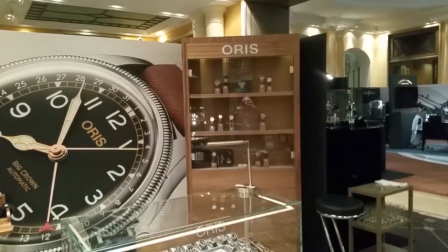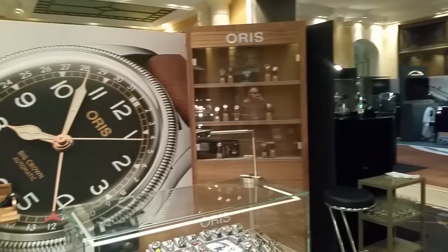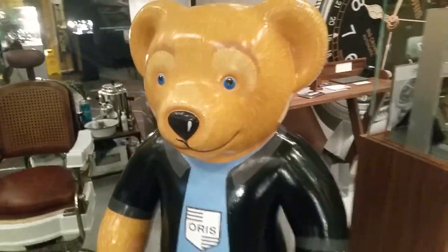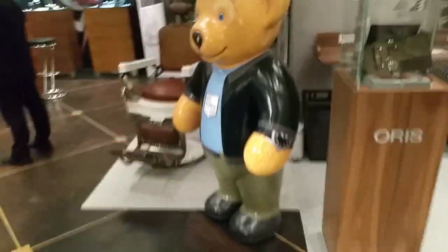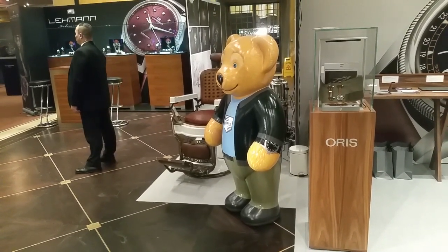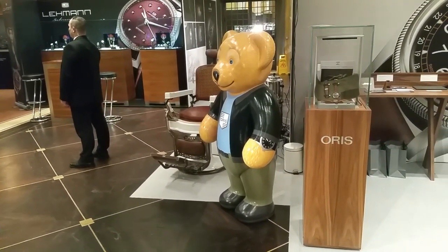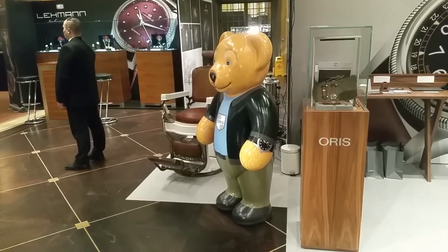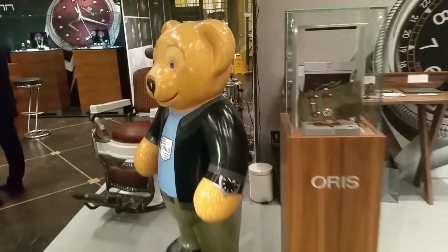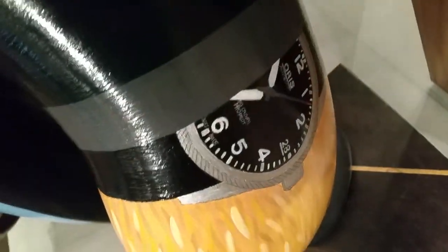Strom. We have Oris over here — a successful, still family-owned business. And we have the famous Oris Bear. He already had quite a story in his life — during, I think, the last or previous Baselworld, he was actually kidnapped and gone for a day. Police found him finally. And he's wearing, what else, an Oris.